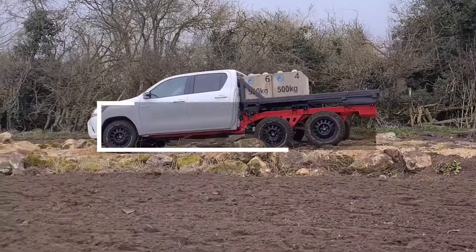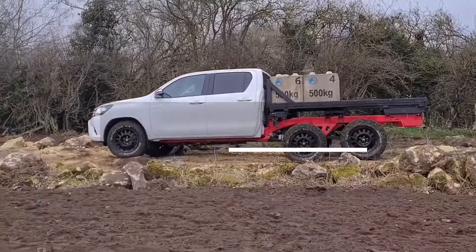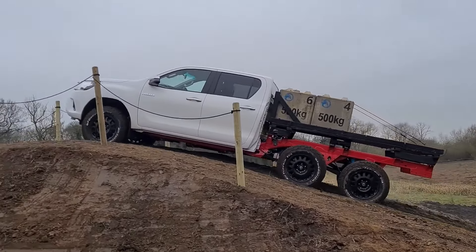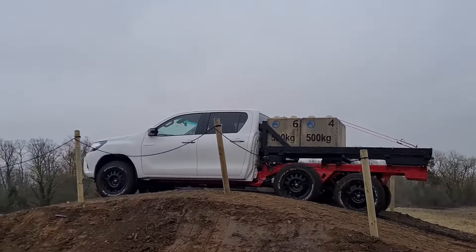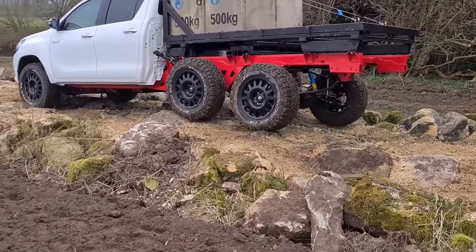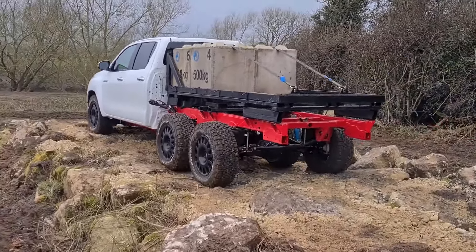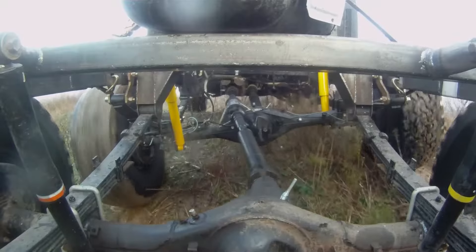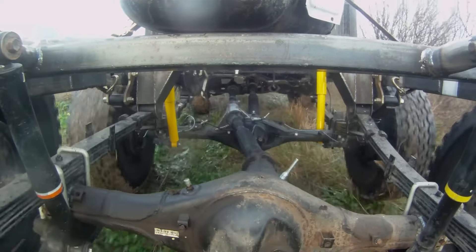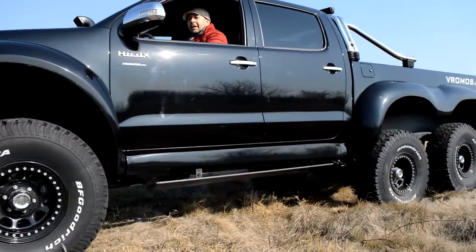Bulgaria, Australia, and the UK share a surprising commonality: companies from these countries are building six-wheel Toyota Hilux trucks. This trend isn't just popular but also practical, with variations including a British fire version. The Hilux 6x6 offers a more budget-friendly option compared to a similar Mercedes G-Class truck. Playfully dubbed the AMG for the poor by the Bulgarian tuning team, some versions of the Hilux 6x6 stretch over a meter and can carry about three tons of cargo.